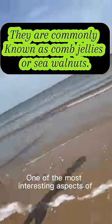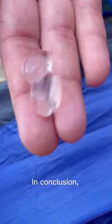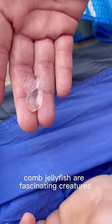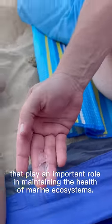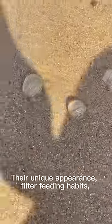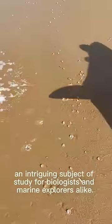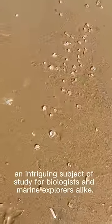One of the most interesting aspects of comb jellyfish is their ability to change color. In conclusion, comb jellyfish are fascinating creatures that play an important role in maintaining the health of marine ecosystems. Their unique appearance, filter feeding habits, and ability to change color and glow can make them an intriguing subject of study for biologists and marine explorers alike.